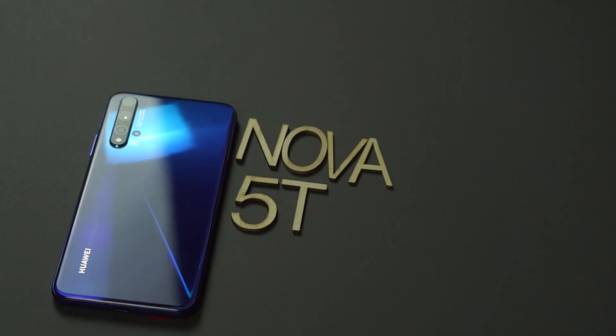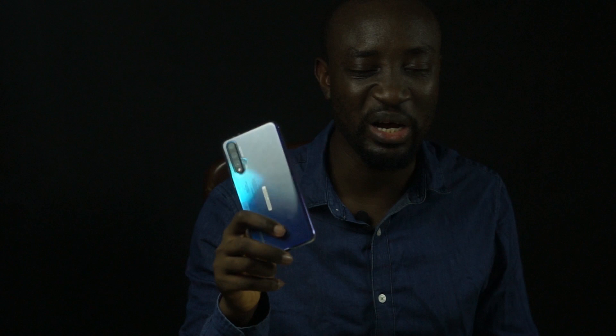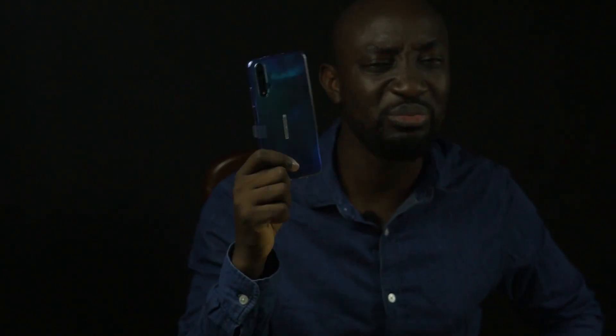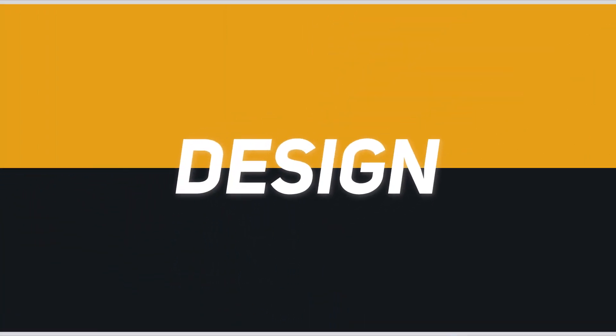Hi guys, welcome to another edition of Cyber Reviews. I really love the design of the Huawei Nova 5T. This phone used to cost about $400–$420 depending on region. Over the time I've been using it — initially just a week or two, but now three to four months — I've come to love it even more. I'm going to tell you why you should get it, especially today because the price on Amazon has dropped so low. I'll leave a link in the description.